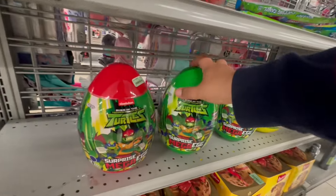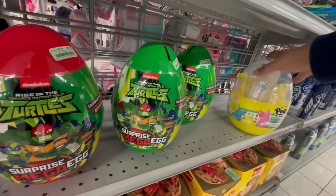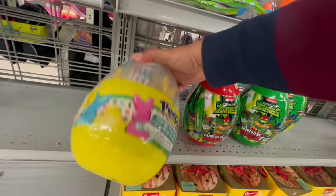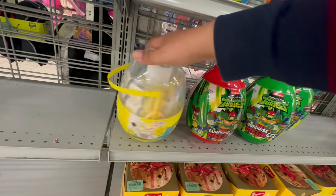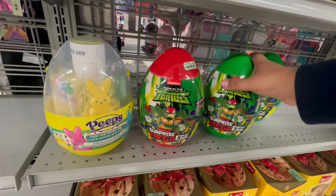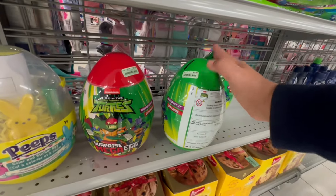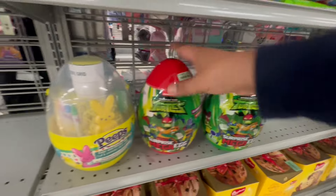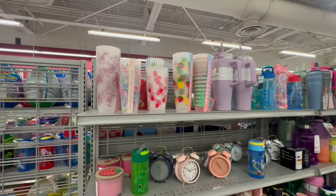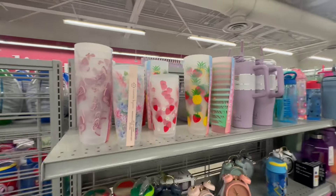Look at these Ninja Turtles. They also have Peeps — how much are these? $9.99. I wonder if they had Hello Kitty. These are little banks, $7.99. I love how at Burlington you always find the most random things all mixed together.